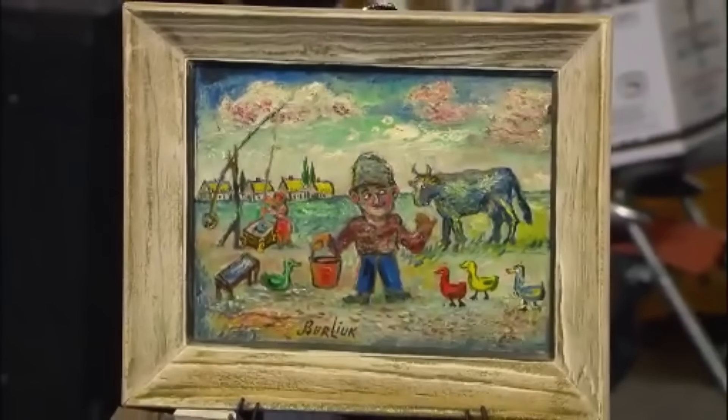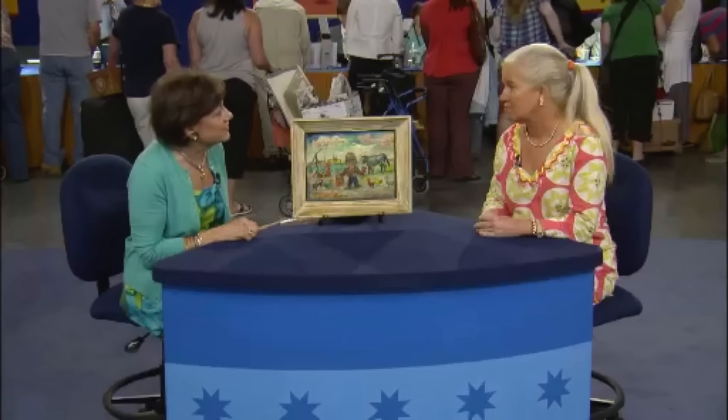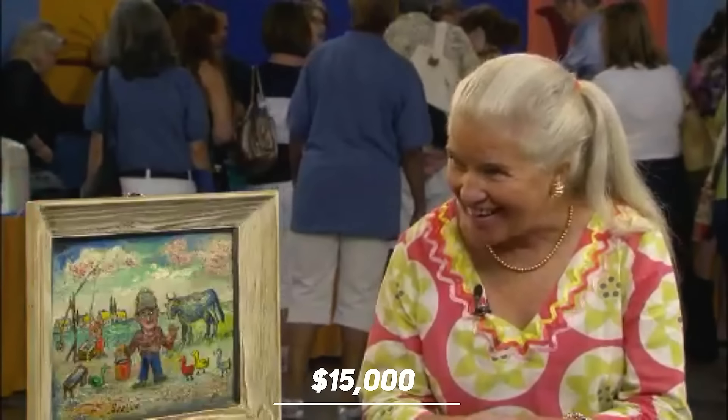Interestingly, the piece was created on a board and retained its original frame. At auction, this work of art by Berlich, with its original frame and in pristine condition, would command a value of $15,000. Really? Oh, I can't believe it. Oh my goodness. Oh, that's great.